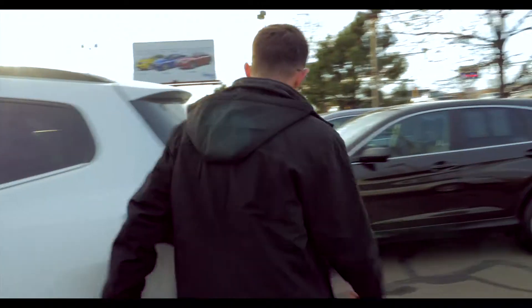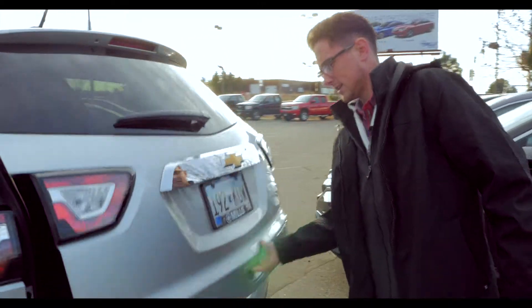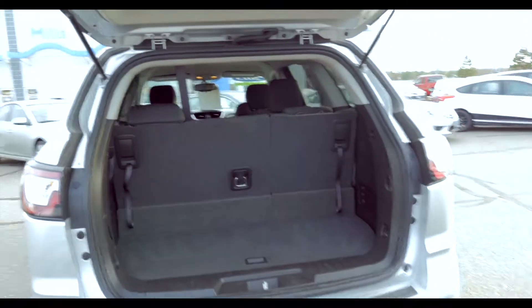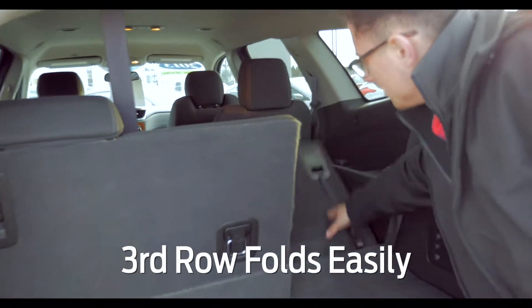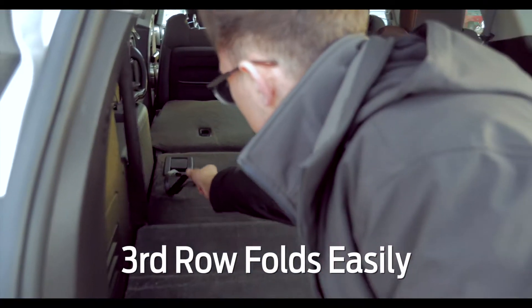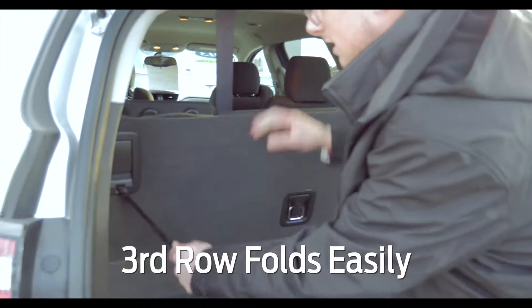Now if we move to the back, to put the seats down you just lift these levers here, and they have these strings that you can pull to lock it back into place.